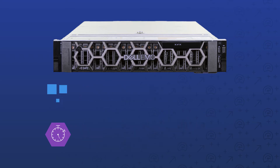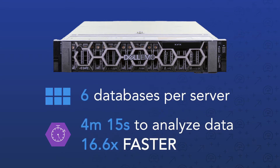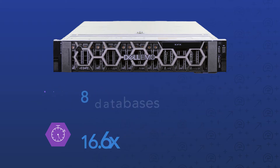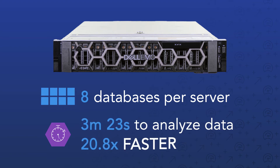Upgrading to SSDs would allow us to support six times as many databases as the legacy solution. We ended up getting NVMe SSDs for an even better benefit — eight times as many databases that can process work 20 times faster.